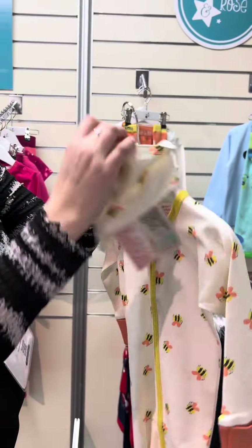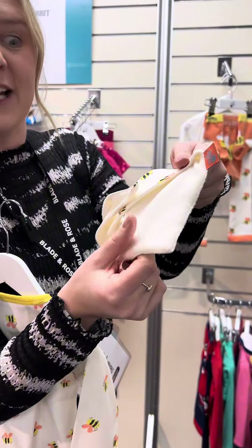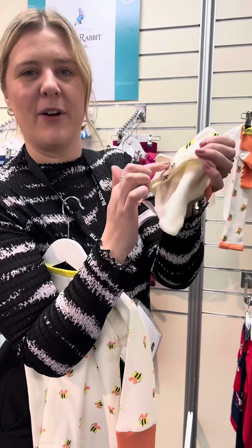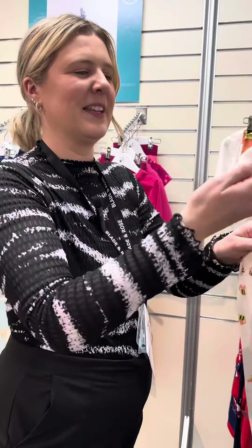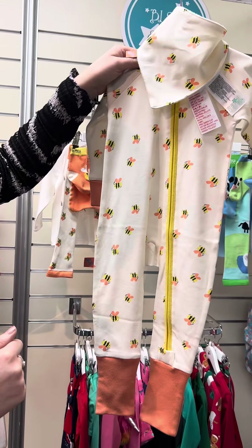And then we have our matching little bibs. Our jibble bibs are great because they are lined on the back, so they have really good absorbency, and have a little popper on there — really easy to snap on and off when getting dressed for your little one. That's our gorgeous new Honey Bee collection, launching later in July this year.